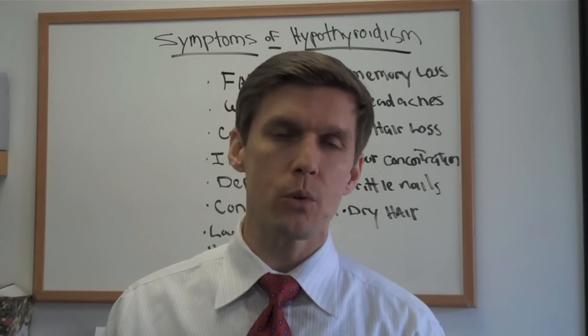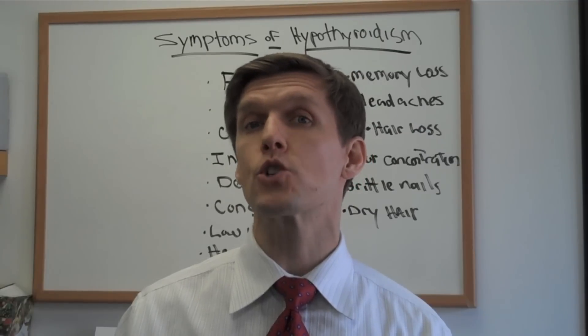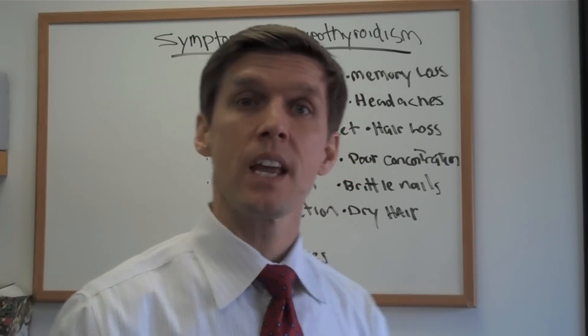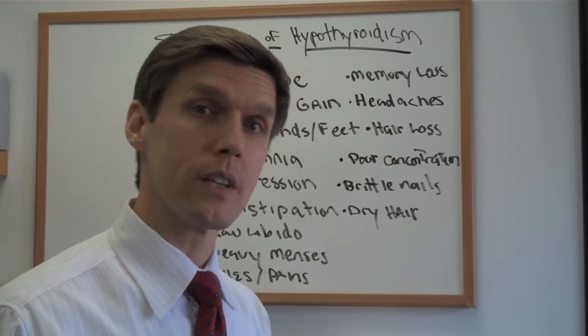As you may or may not know, thyroid hormone is in every cell of the body and it really runs most of the major systems inside the body — that's why there are so many symptoms of hypothyroidism. So let's just go over them really quickly so you can get a better picture and kind of match it up to what you're dealing with.